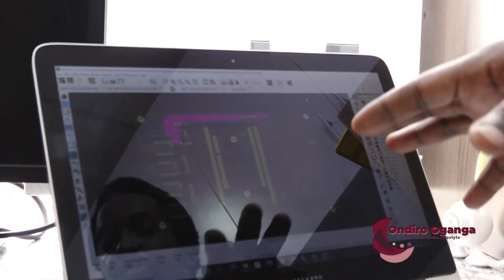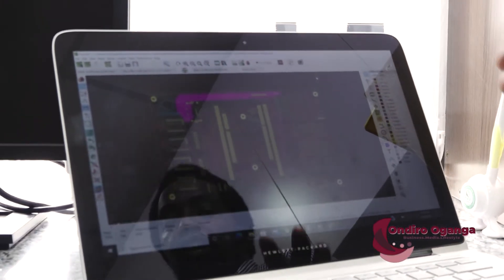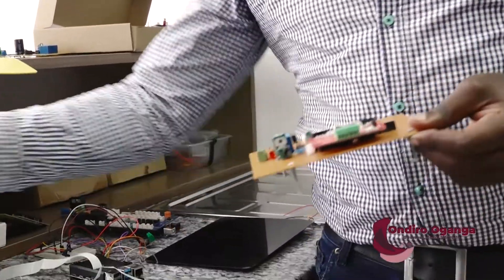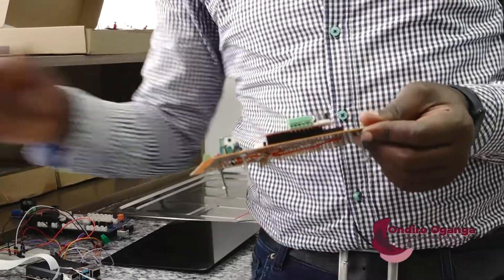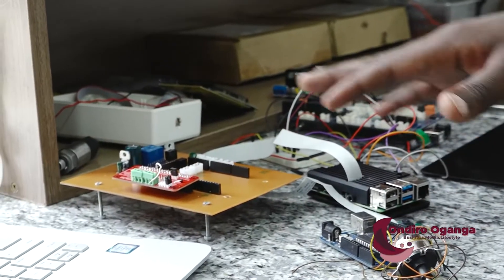A PCB is a printed circuit board — this is what people like to call motherboards and electronic designs. My work basically was to build these PCBs for the ventilator. With the motherboard in check, the team thought they were ready to launch and take their ventilator to the market.